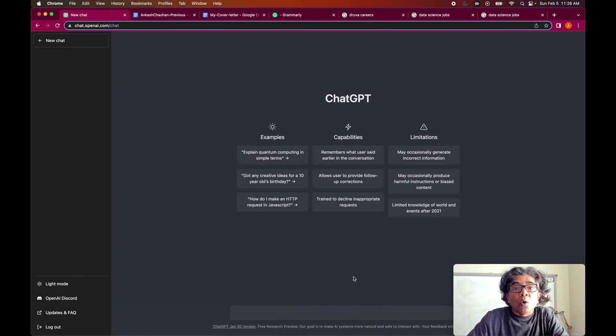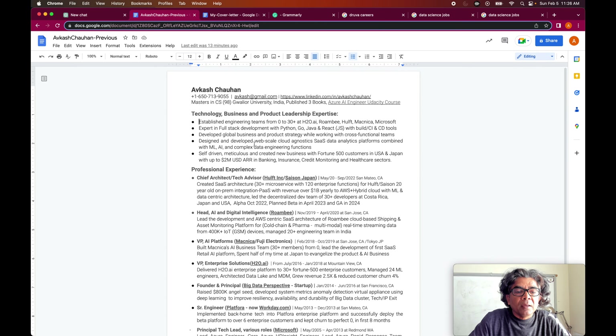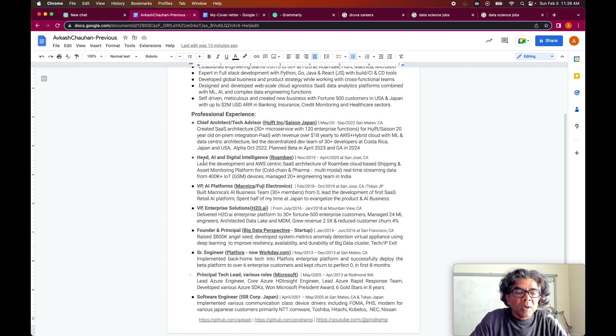We already have access to the ChatGPT console where we can ask our prompts. My resume is a single page document that has my personal information, education, some of my expertise, and my professional experience.